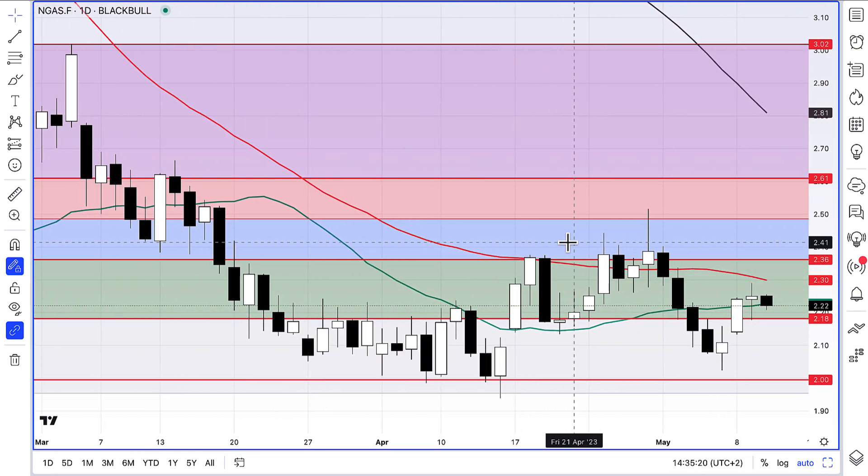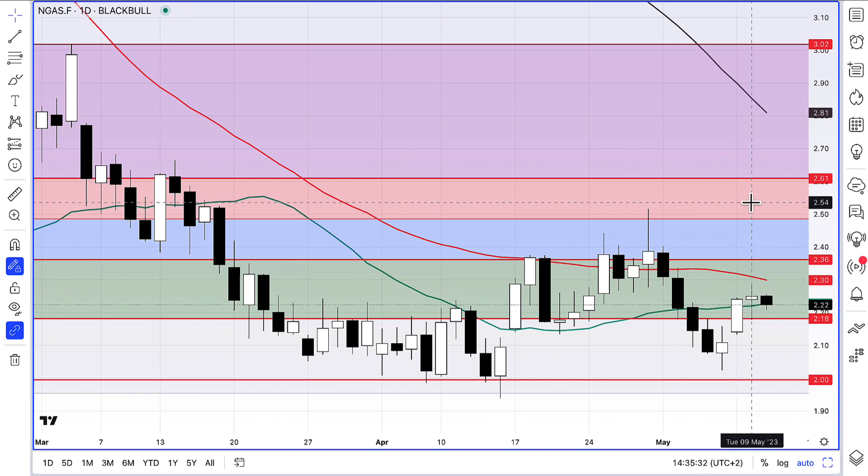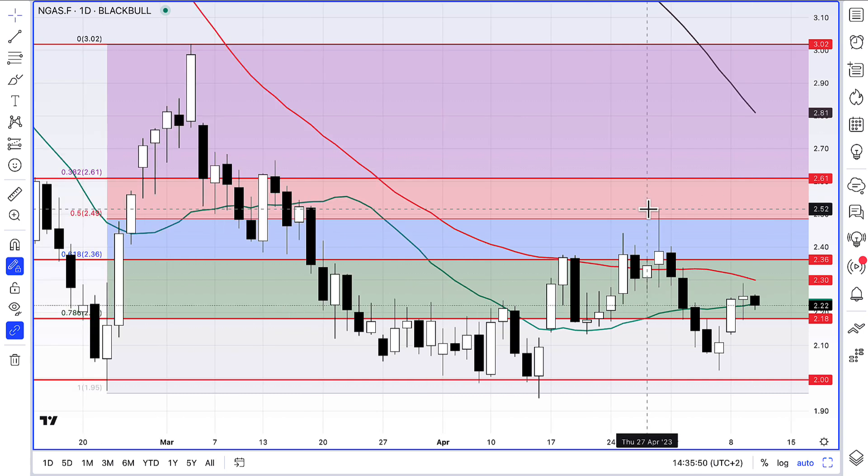Having said that, yesterday's chart was a sort of spinning top hesitation candle. We did hold above the 20-period moving average on the daily chart, so that's two days in a row now, which is pretty constructive. But above us, we've got loads of resistance — lots of work to do before we move higher. This daily chart is pretty easy to understand in terms of targets; you can see all the resistance levels stacked up above us.